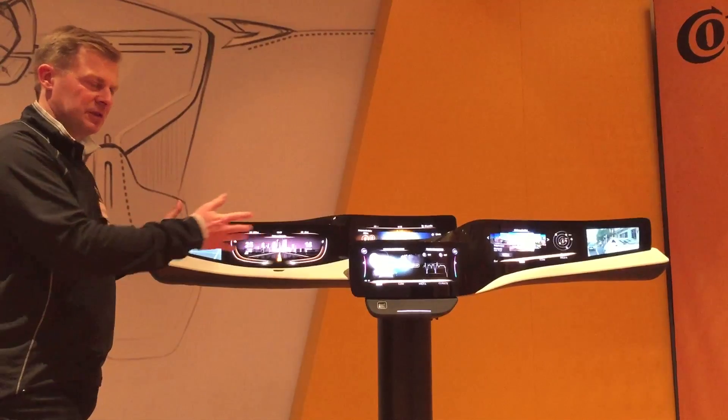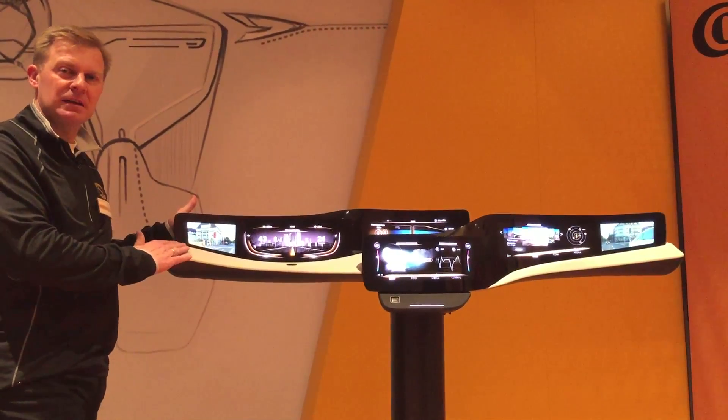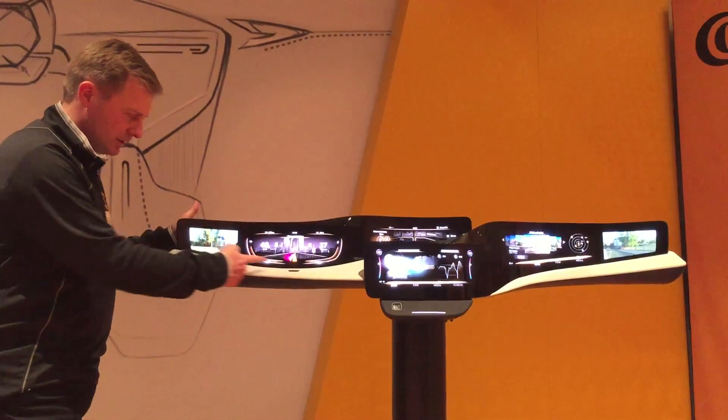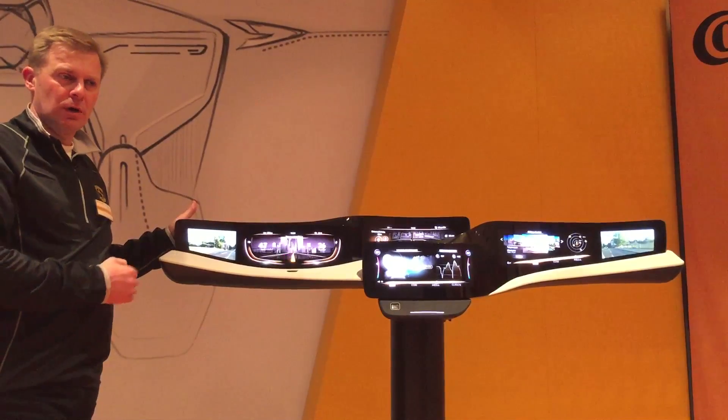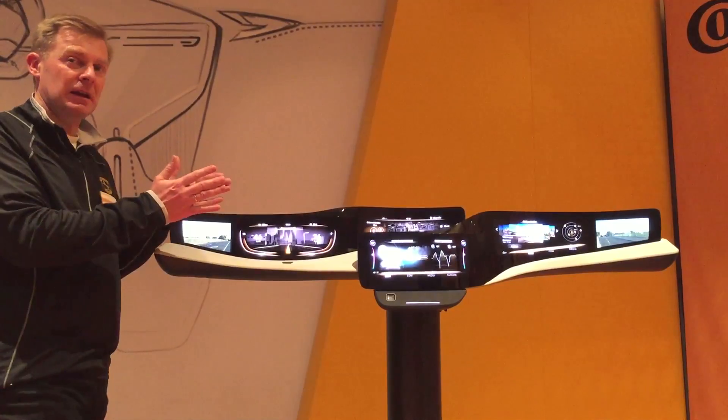Now this is a simulation of a driving scenario. In a few seconds you will see once more this lighting effect underneath our leather surface, which will support the lane departure warning information. So this was now to give you the information: please keep in lane.